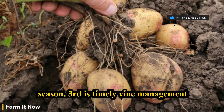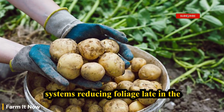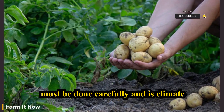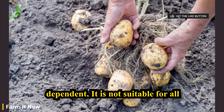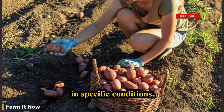Third is timely vine management, where appropriate. In some production systems, reducing foliage late in the season redirects energy into tubers. This must be done carefully and is climate-dependent — it is not suitable for all growers, but it is a proven practice in specific conditions.